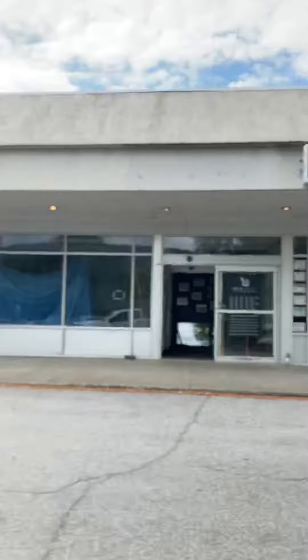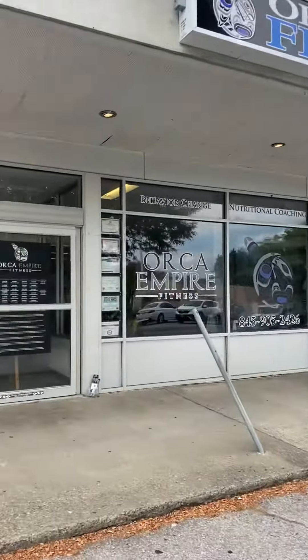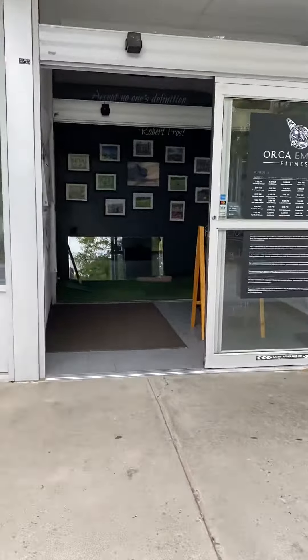Hey everybody, Coach Sean here at Orca Empire Fitness. Today is Sunday, which means tomorrow morning we are opening up. Here's what returning to Orca Empire Fitness can look like for you.